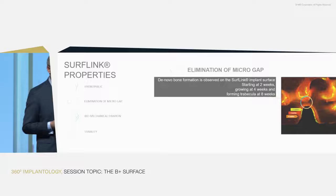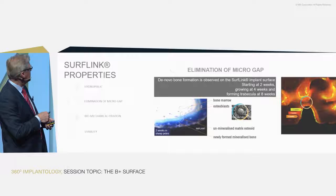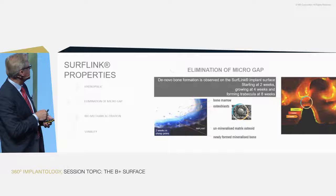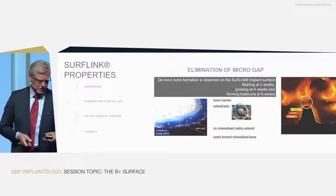In traditional histology, you see the white space of bone marrow, the implant appearing black, and between them layers where the dark blue is newly formed mineralized bone tissue and the lighter blue is unmineralized matrix deposited by osteoblast cells lining the surface. We can also see in electron microscopy the osteoblasts working directly on the implant surface.